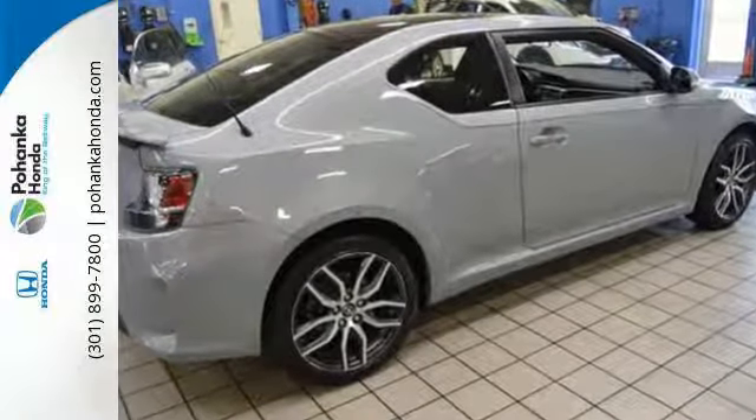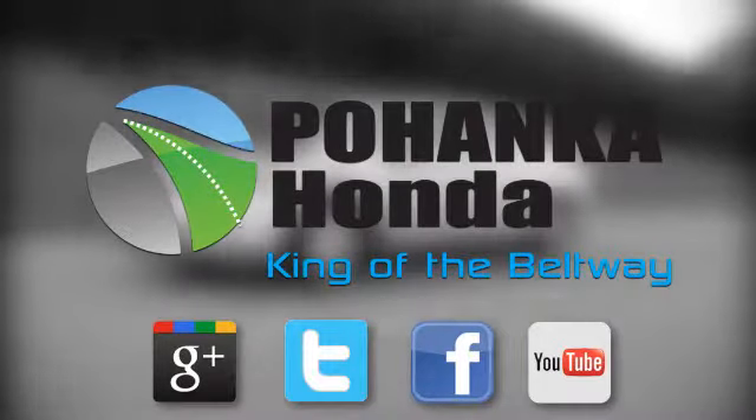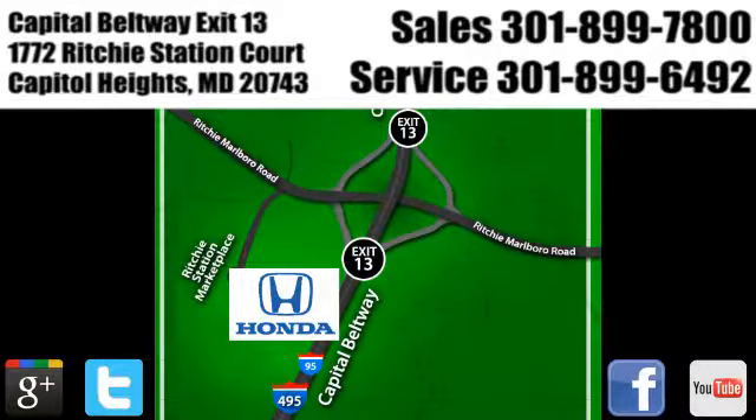Get behind the wheel today. Visit Pohenka Honda, King of the Beltway. We're conveniently located on the Capitol Beltway at Exit 13, 1772 Ritchie Station Court in Capitol Heights, Maryland.